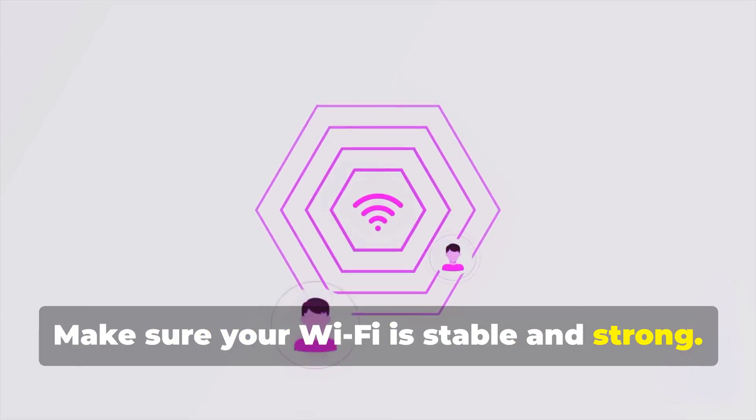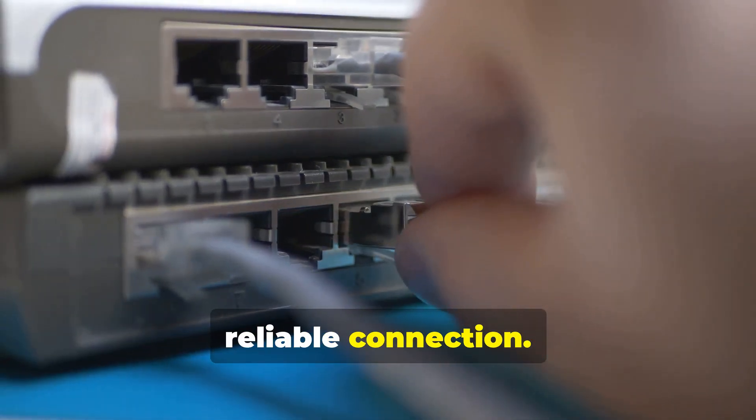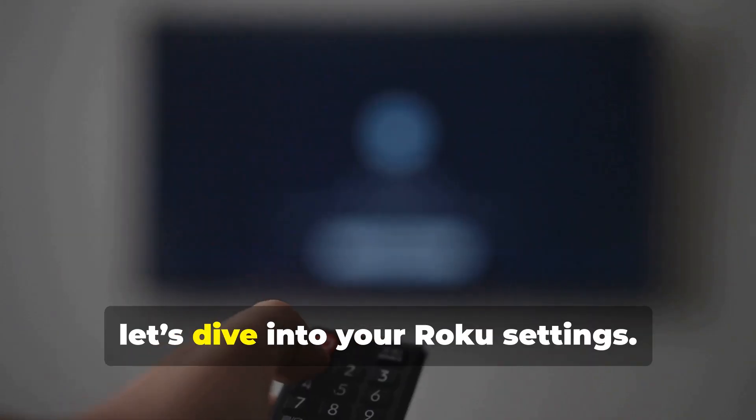If possible, try using an ethernet cable for a more reliable connection. Also, restart your router every once in a while — it might sound simple, but it works wonders.